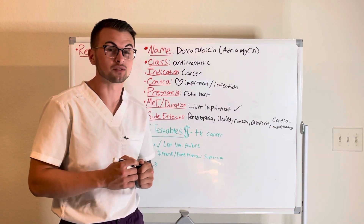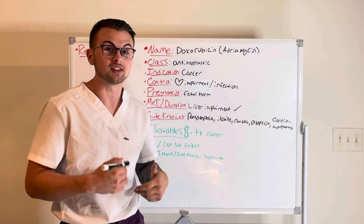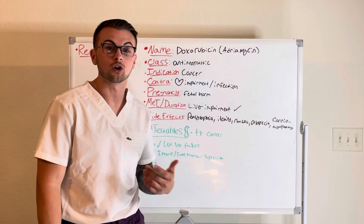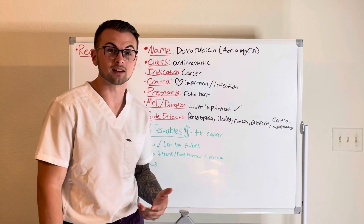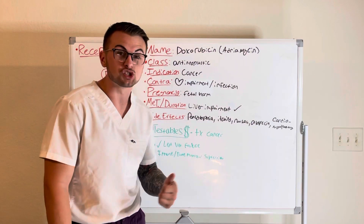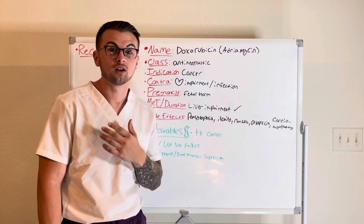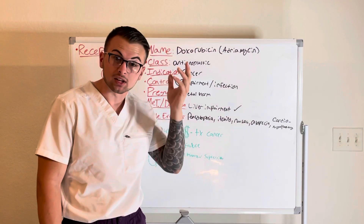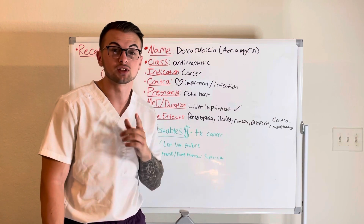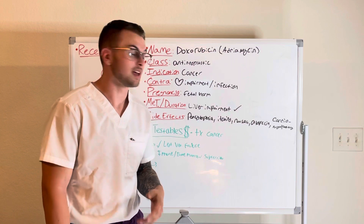This drug has some severe and extremely common adverse effects. These may include neutropenia, anemia, leukopenia, thrombocytopenia — basically pancytopenia — itching, nausea, oral irritation, vomiting, alopecia, and cardiomyopathy.